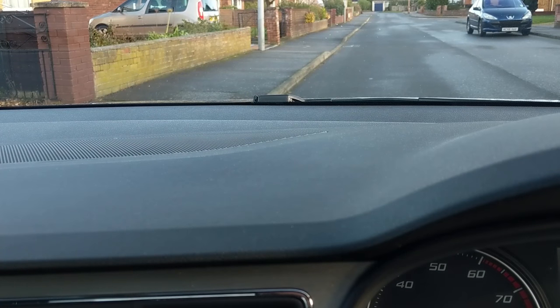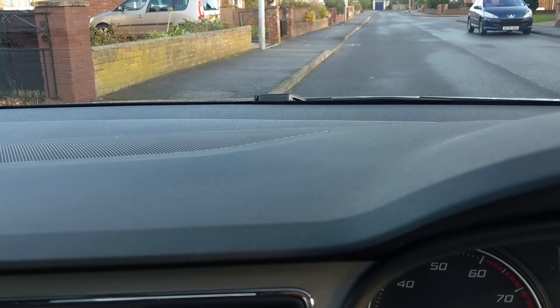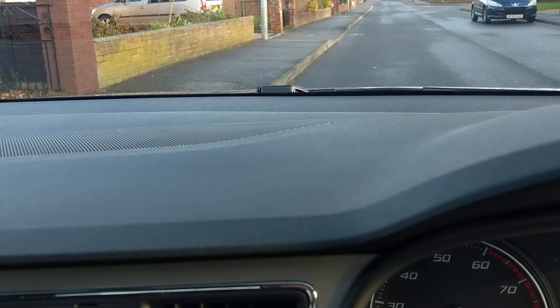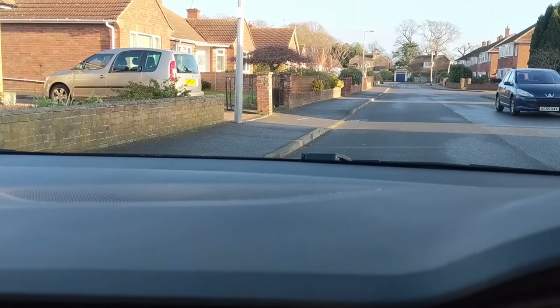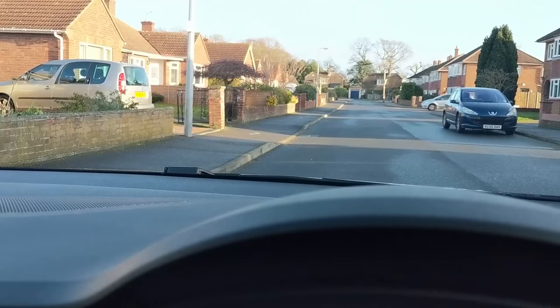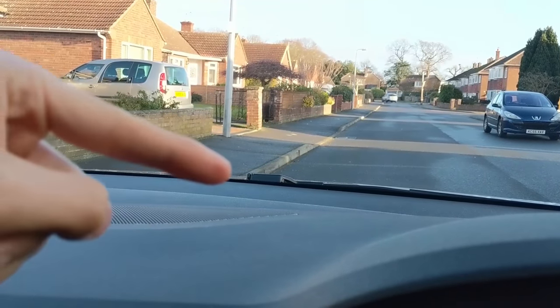Once you've parked well, remember where the curb is at the bottom of your window — remember that point. So next time you're parking, all you need to do is line the curb up with that point and you should be a good distance. This is where the curb lines up when I've parked very far from the curb, and this is where it lines up when I've parked very close.